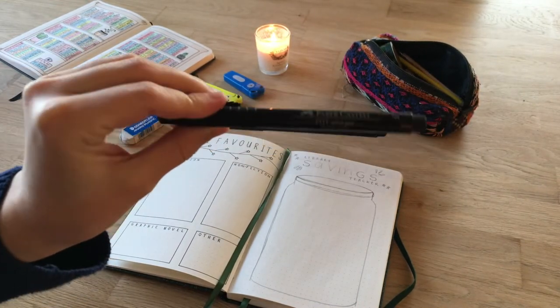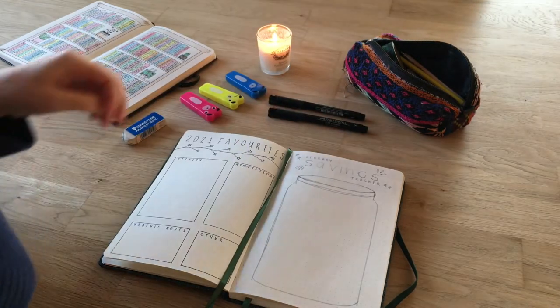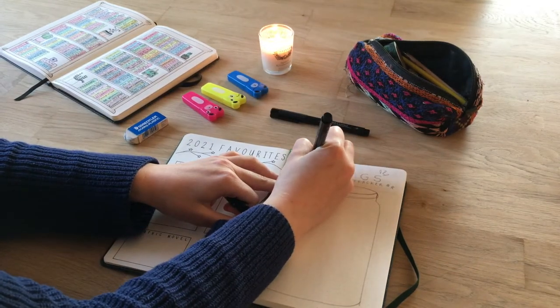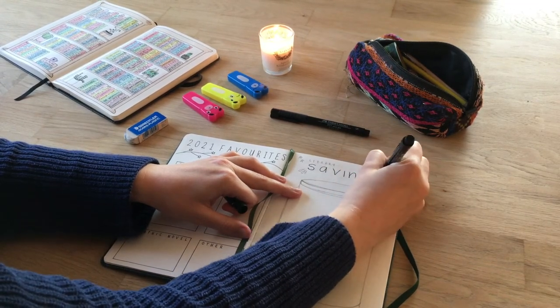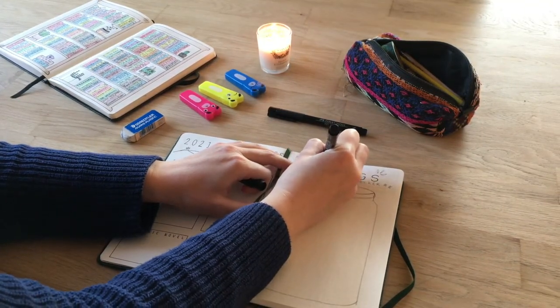With this spread I wanted to introduce a page in my bullet journal for tracking how much money I save by using my library. This spread was inspired by a trend happening on Instagram right now, which was started by two of my Instagram friends, Alexi and Lauren, whose details I'll leave below. Last year they both tracked how much money they saved by using the library and shared it with us at the end of the year.